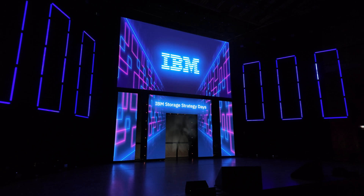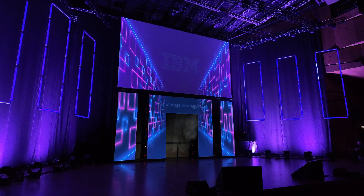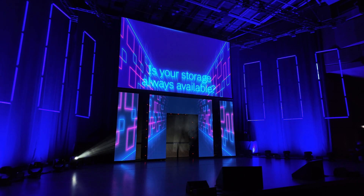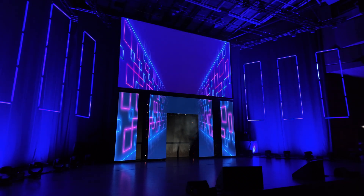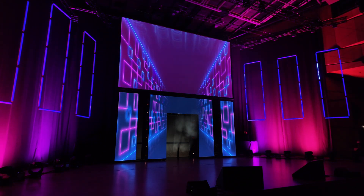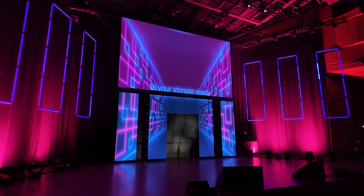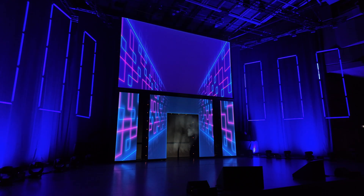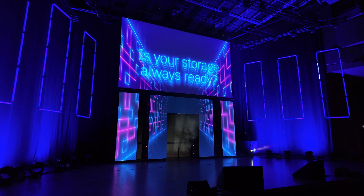Today's data centers face many diverse challenges. Data centers require constant availability — is your storage always available? Data centers require consistent performance — is your storage always performing? Data centers require more efficiency and capacity — is your storage ready to handle more data? Data centers require seamless workload management — is your storage always ready?